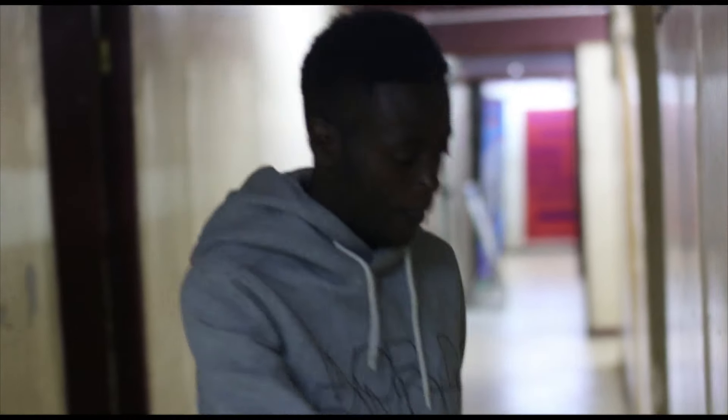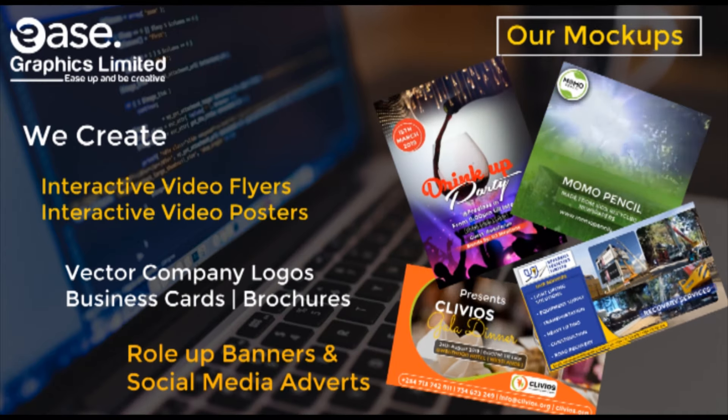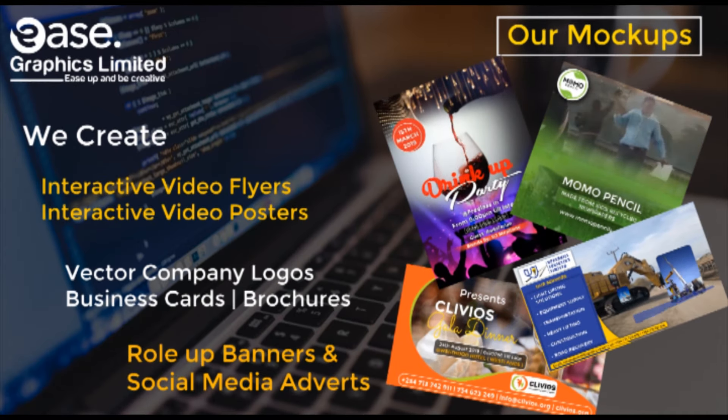Hi, this is Ease Graphics Limited, Kenya. Ease Graphics is a modern design company that offers creative design training and mentorship.